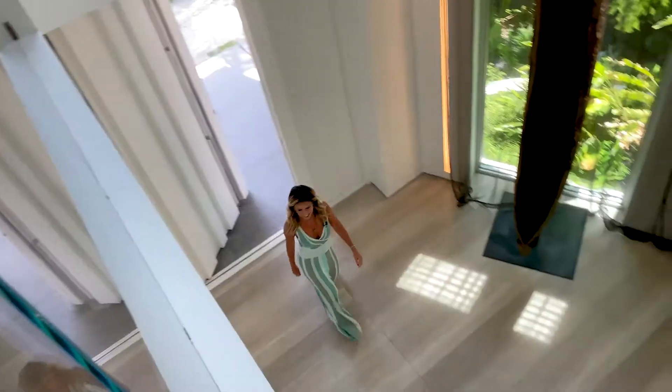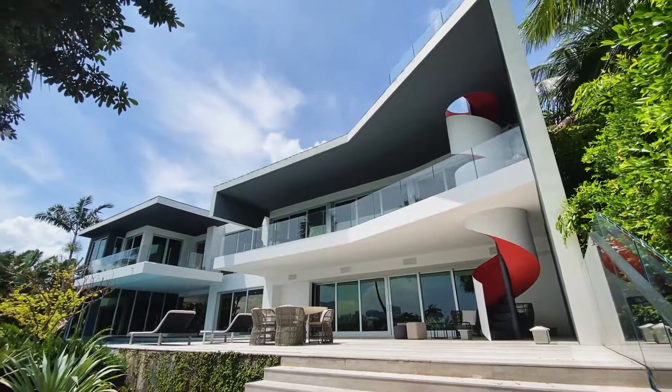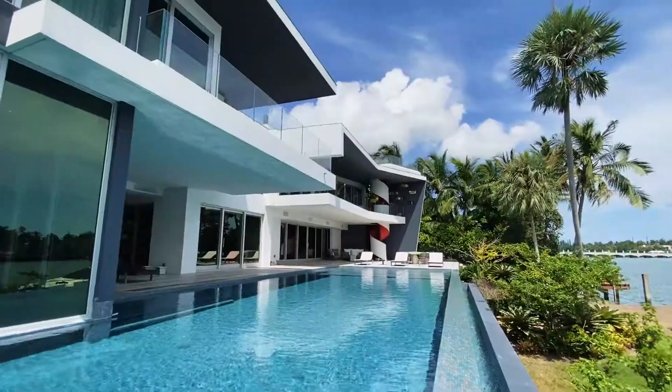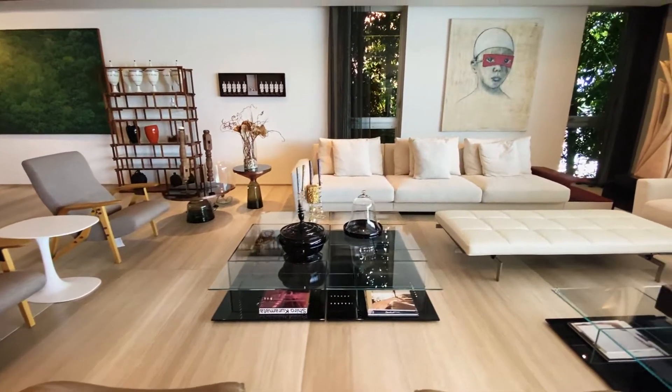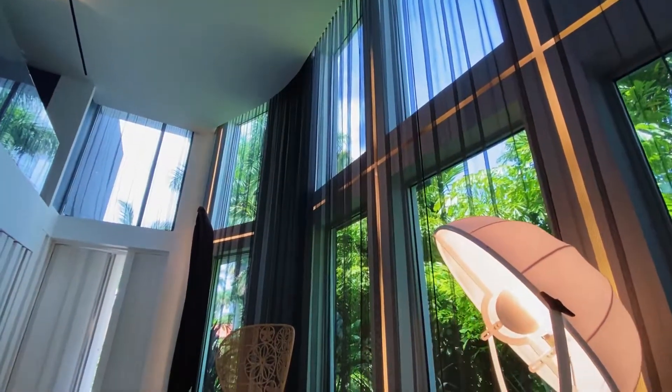This residence has the three essential features a premium real estate should have. First is design and quality. This home is a creation of very well-known architect Reinaldo Borges, together with Nisi Pontes responsible for the interiors. They built this unique five-bedroom home using top-of-the-line Italian brands.